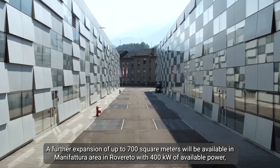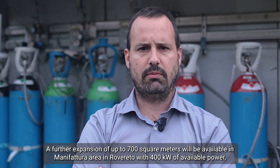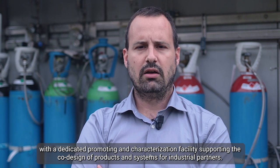A further expansion up to 700 m² will be available in the Manifattura Area in Roveleto, with 400 kW of available power, with dedicated prototyping and characterization facilities supporting the co-design of products and systems for industrial partners.